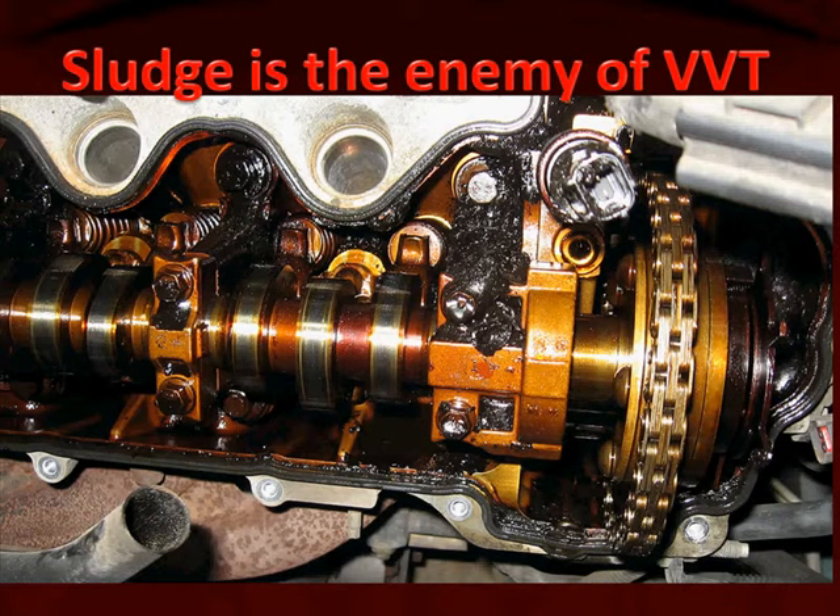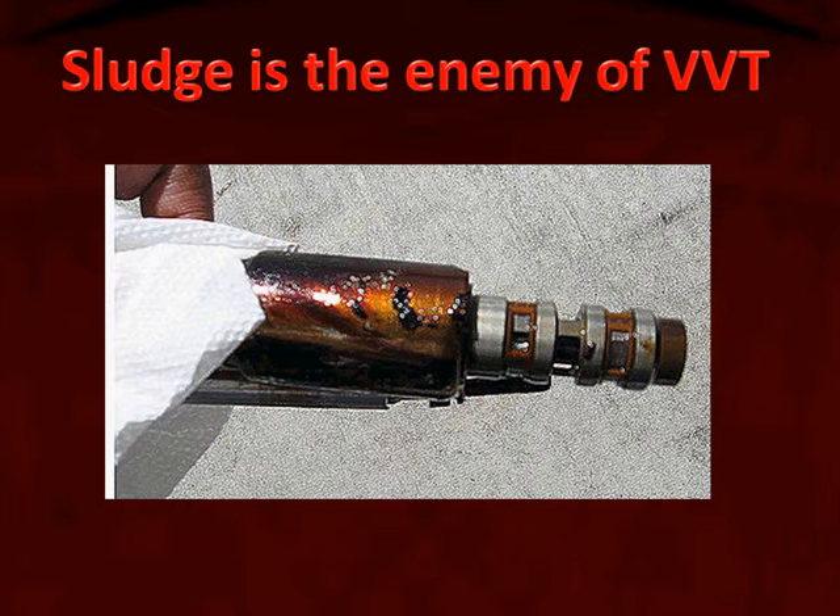Here we can see from a top view how much sludge is starving the cam phaser for oil. That's the cam saddle where those two holes are, where the oil control solenoid feeds the phaser through the cam shaft.